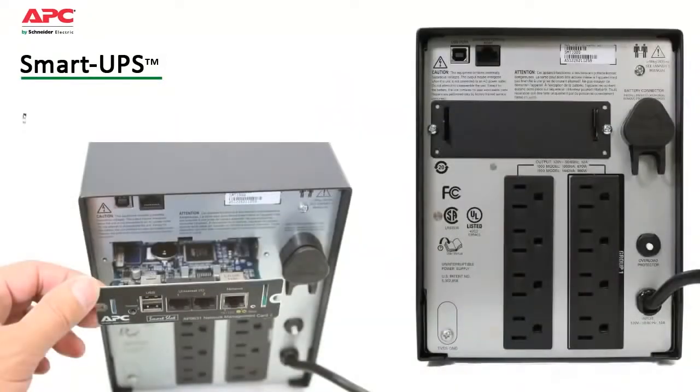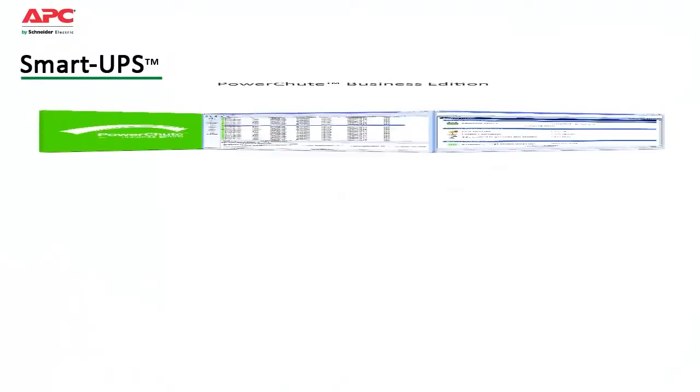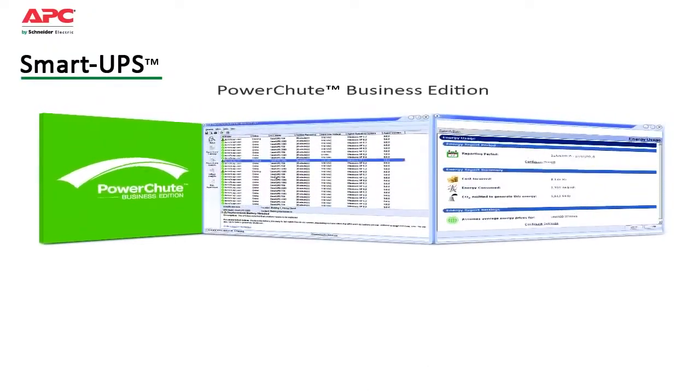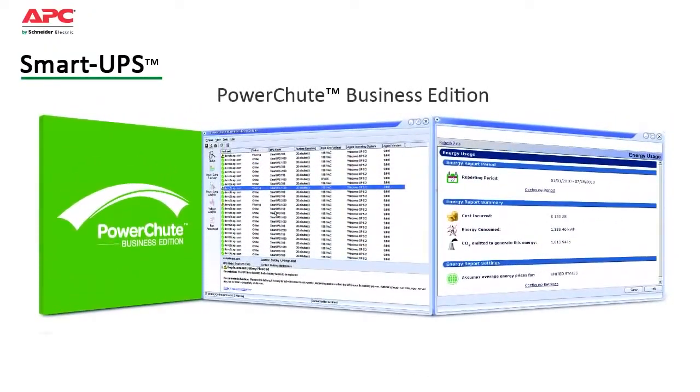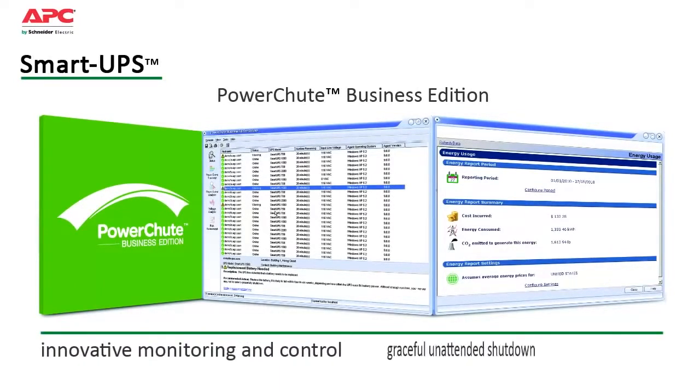Smart UPS also save time with easy and convenient remote management via built-in USB, serial ports, and an optional smart slot that accepts a range of accessory cards. Included is APC's PowerChute Business Edition software. Compatible with most server operating systems, it provides innovative monitoring and control as well as graceful unattended shutdown in extended outage situations.